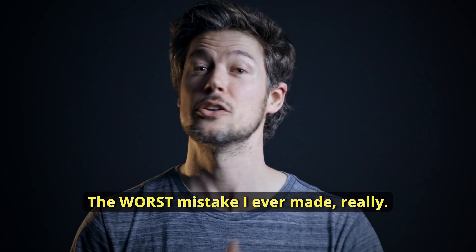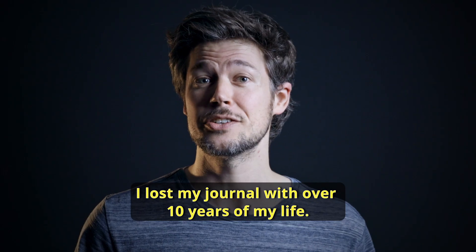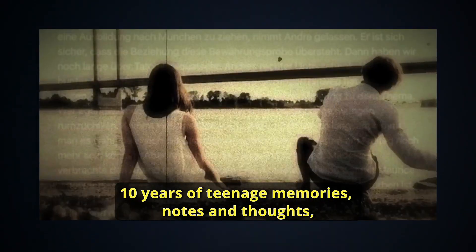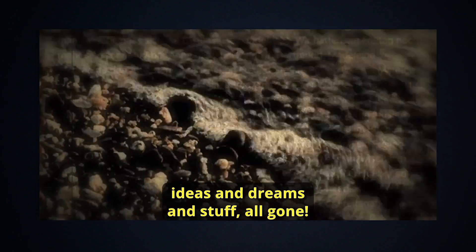The worst mistake I ever made — true story and a stupid one — I lost my journal. With over 10 years of my life, 10 years of teenage memories, notes and thoughts, ideas and dreams and stuff, all gone.